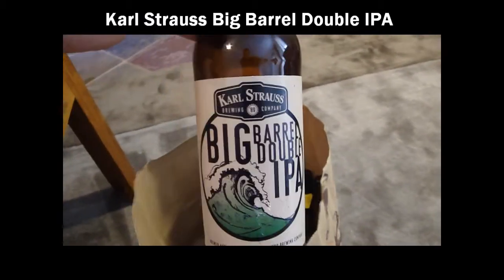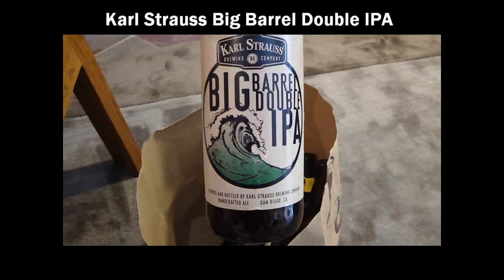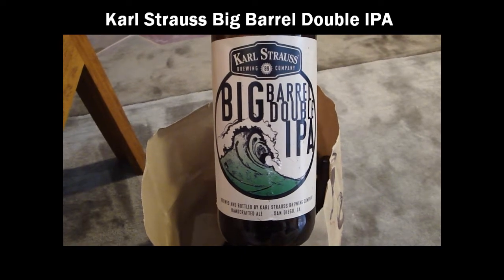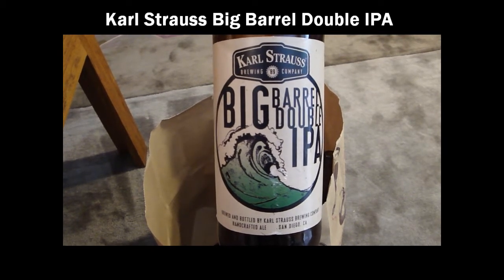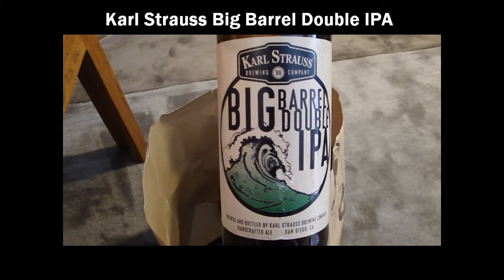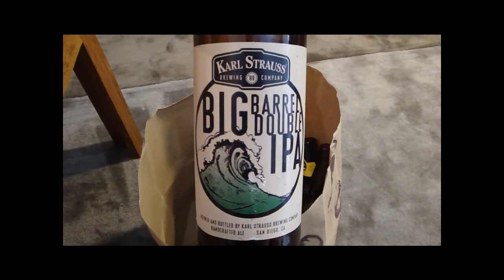Also last night I had a bottle of Karl Strauss's Big Barrel Double IPA. This one's holding up real good — it's been out for a little while. An excellent IPA from Karl Strauss, probably the best beer they make by far, at least of what I've tried. All the other beers are fairly decent, but they're the oldest brewery in San Diego. Check them out — if you can get a bottle of this, do so.